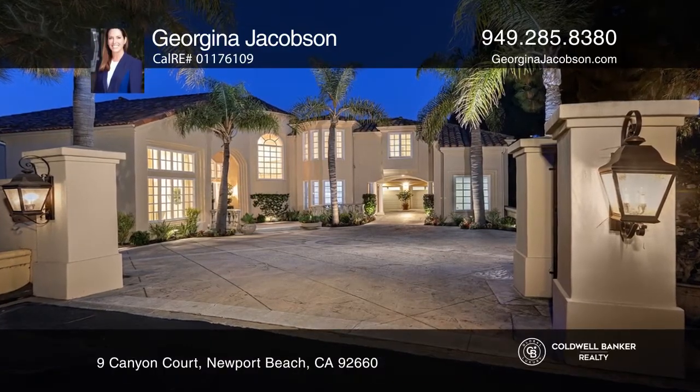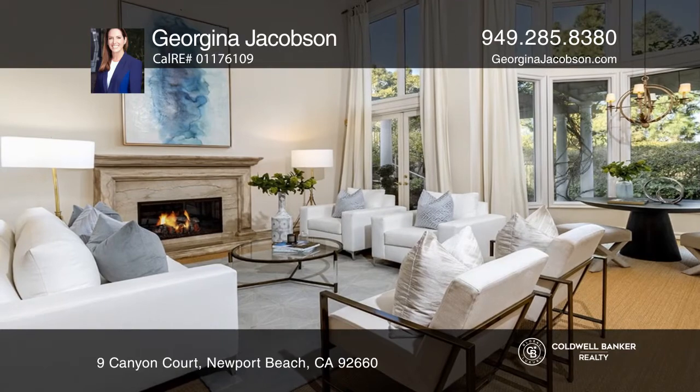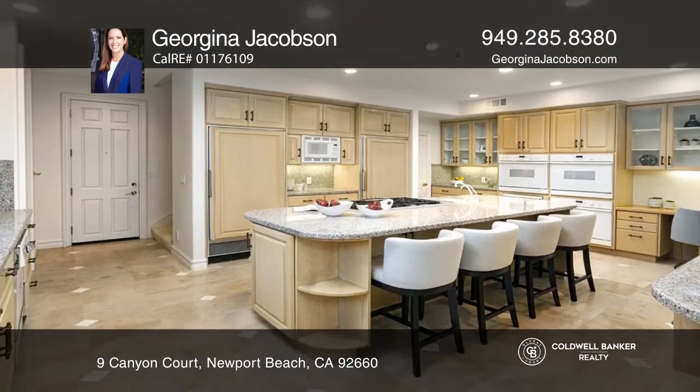Behind the gates of Big Canyon's Fairway 1 Enclave, this private home showcases five bedrooms and six baths.